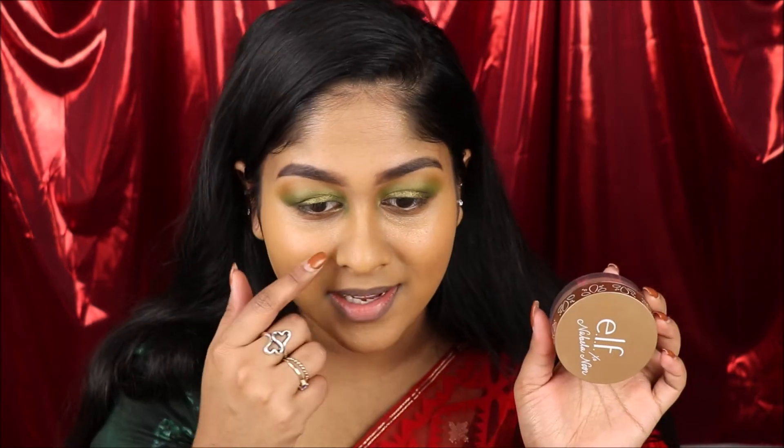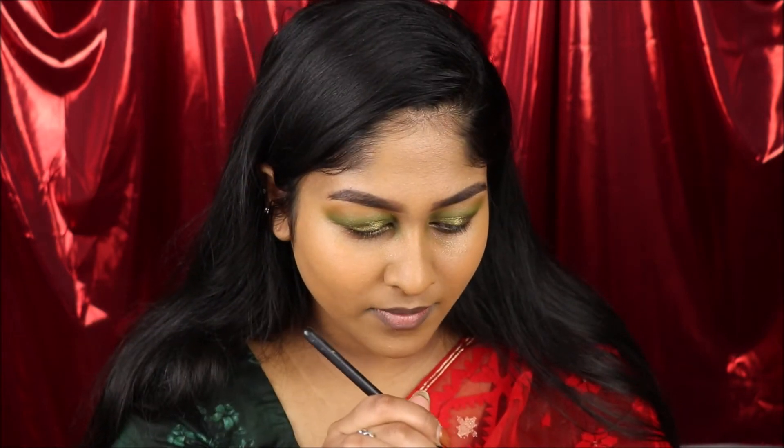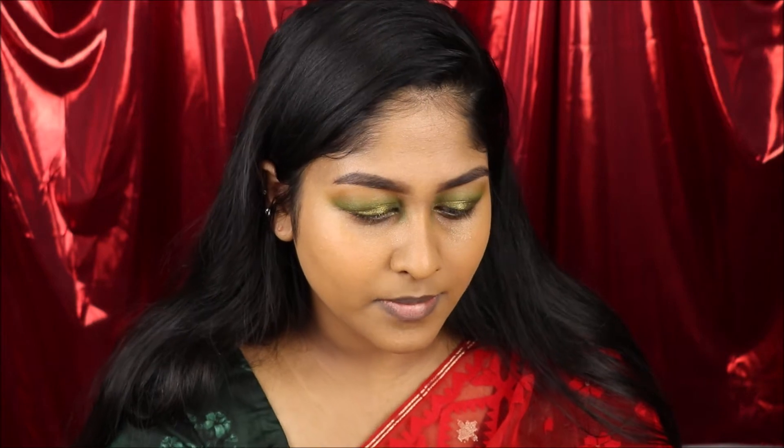To add some highlight on my brow bone, I'm gonna grab my Nivella Neur Collection from e.l.f. I wanted to use this today because since I'm repping Bangladesh today, she is a Bengali girl who created this super amazing highlight, so I have to use her product. Put that on my brow — look at that highlight — just one little touch and it's amazing.